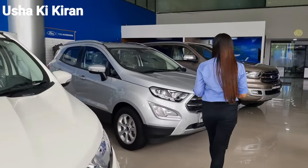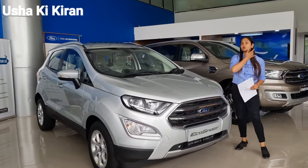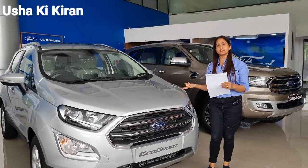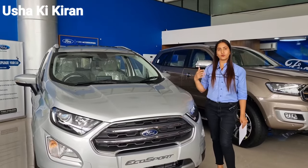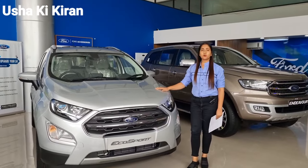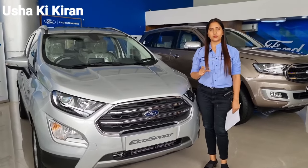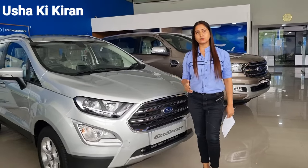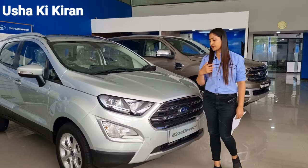Now I would like to talk about an additional variant of EcoSport. There were a lot of issues with EcoSport customers — many people wanted an outside stepney. So Ford has designed a special variant for them. In this variant, you don't get a stepney; instead, you get a puncture kit. If you have a puncture kit, you can fix it yourself — you don't need to find any puncture shop. This is also a convenient feature.